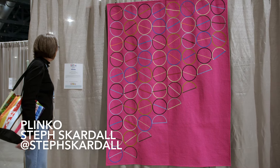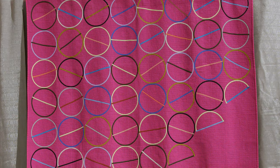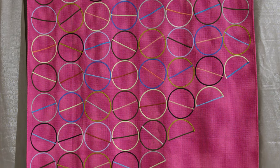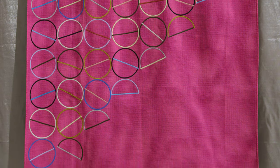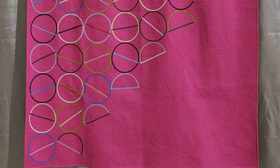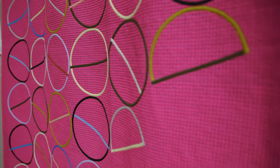This is 'Plinko' by Steph Scarred in the appliqué category. It was inspired by a love for mixing order and chaos. It was quilted on a long arm first, then circles were carefully placed in machine appliqué — all raw bias edges were hidden under the other bias edges. The title references that game where you drop a ball at the top and it goes ding ding ding, hitting pegs and changing direction.